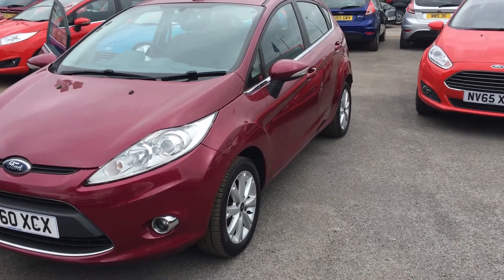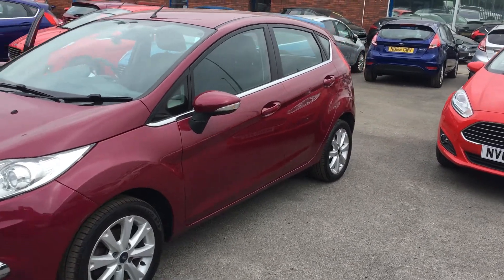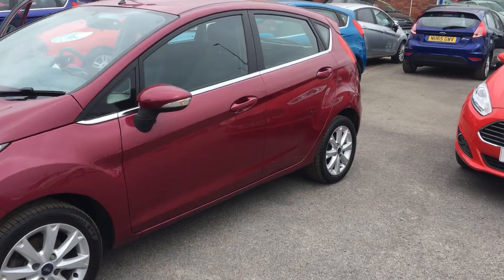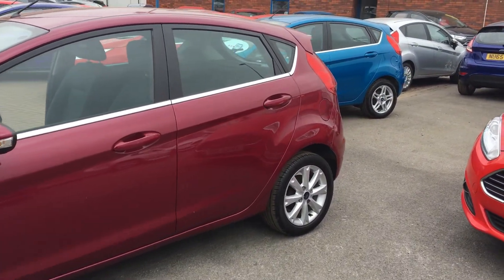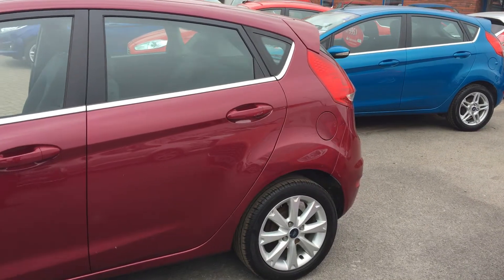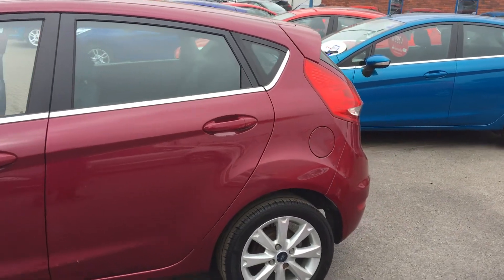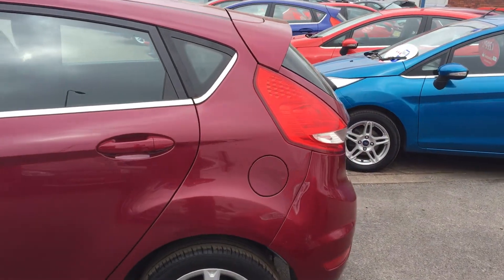Welcome to Jennings, here we have the Ford Fiesta ZTEC. It's a great value car with a 1.4 litre petrol engine. As you can see it's a five-door hatchback registered on the 5th of November 2010. It's run 68,600 miles and it's manual transmission.